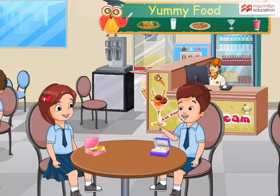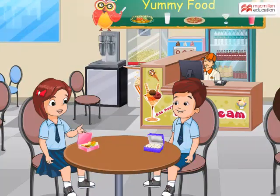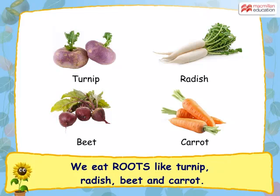That reminds me of asparagus with rice made by my mom. I love it. Can you tell some roots we eat? Vegetables like turnip, beet, radish and carrot are actually the roots of different plants.